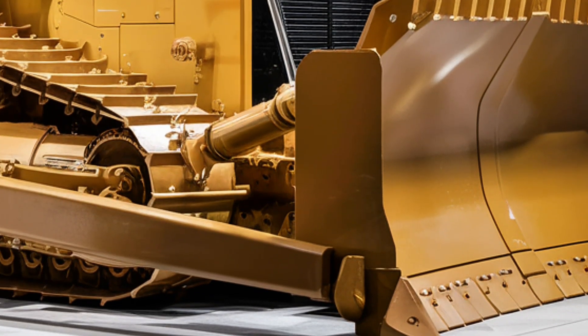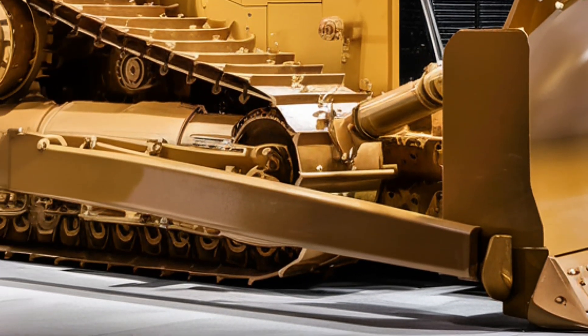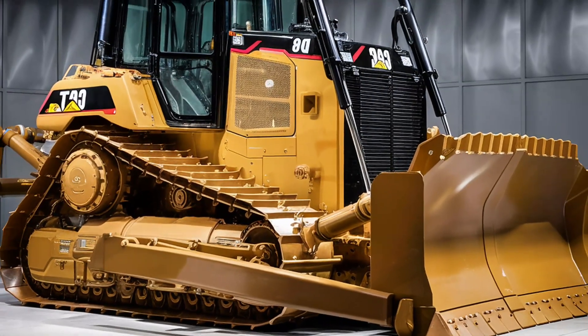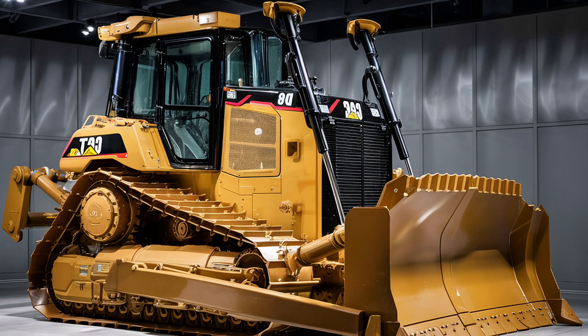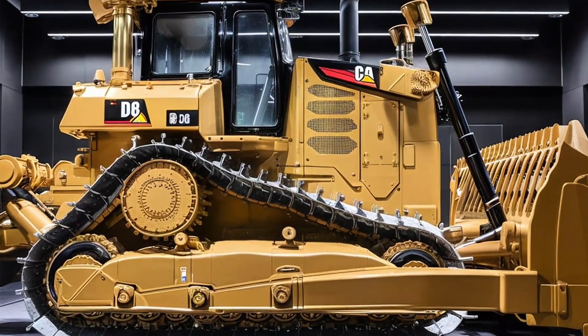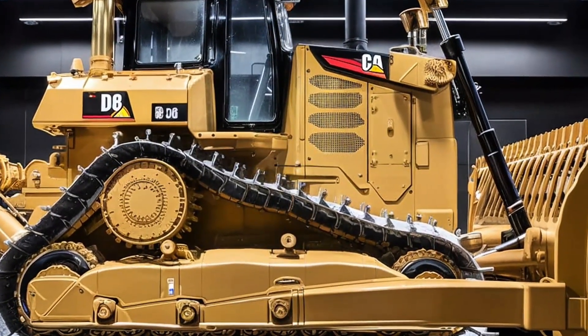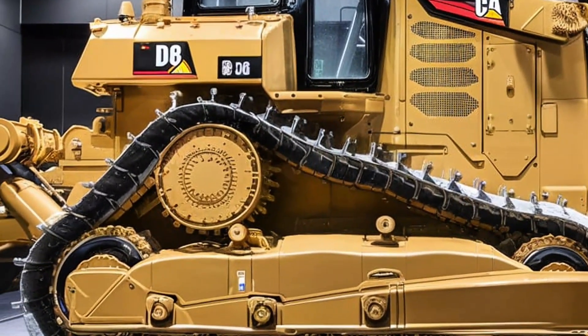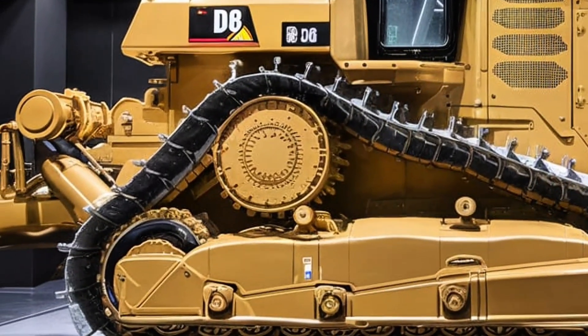Under the hood lies a Cat C15 engine that delivers around 354 horsepower with massive torque output for consistent pushing power. This engine is built for maximum productivity and fuel efficiency. Caterpillar's latest advanced powertrain management system automatically adjusts engine output and transmission settings to deliver optimal performance for every job type.